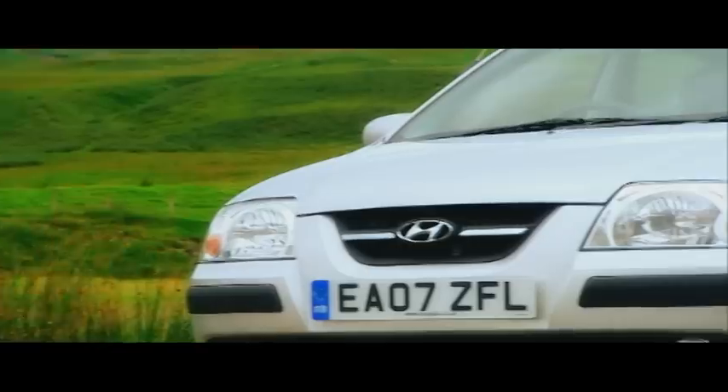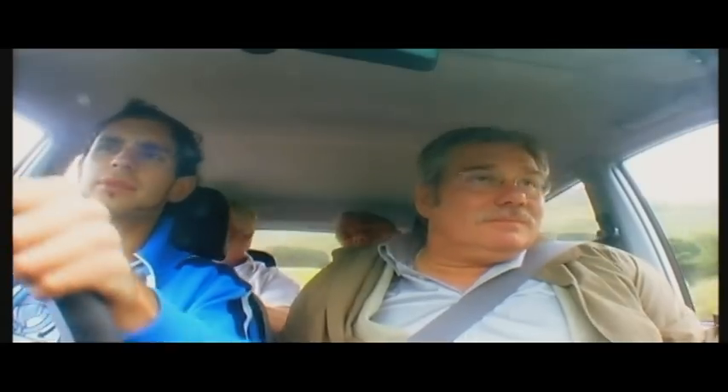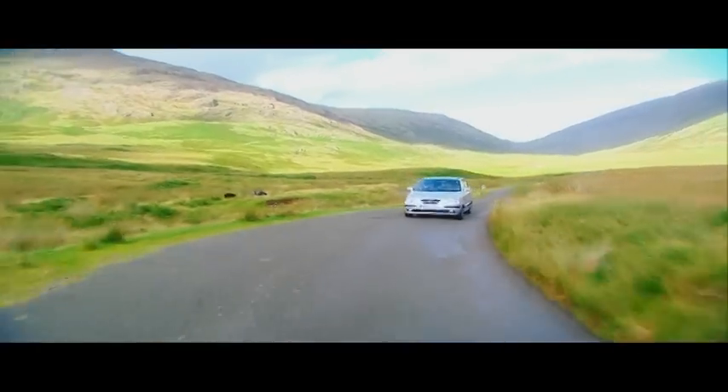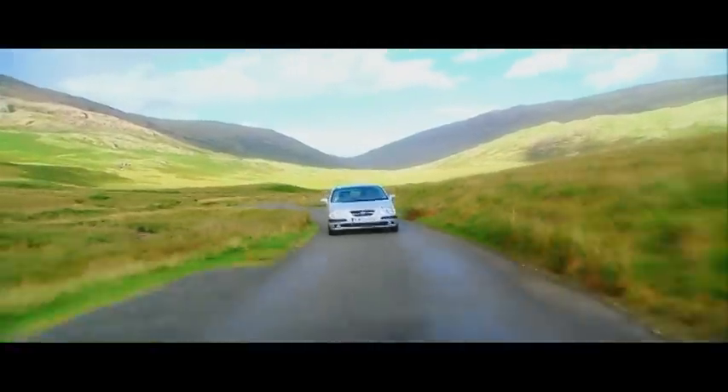The Hyundai Amica can be yours for less than five grand. On paper, the 1.1 litre engine makes the Proton seem like a ballistic missile — this Hyundai produces just 60 horsepower. This car handles a little bit better than the Savvy, but it's slower: 0–62 takes 15 seconds, one second slower than the Proton.